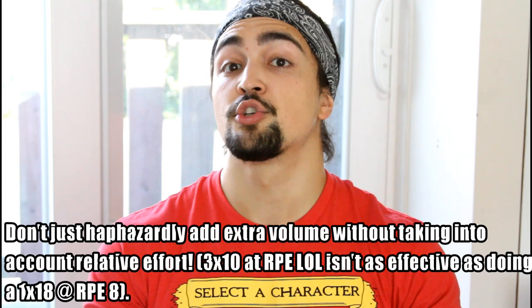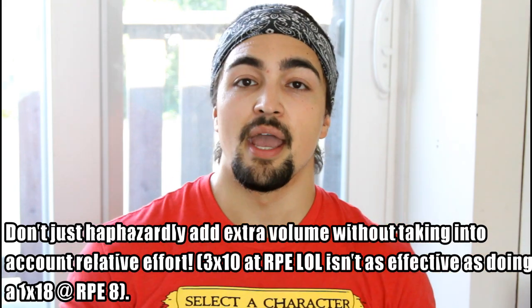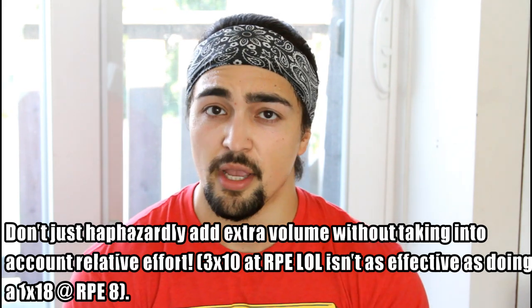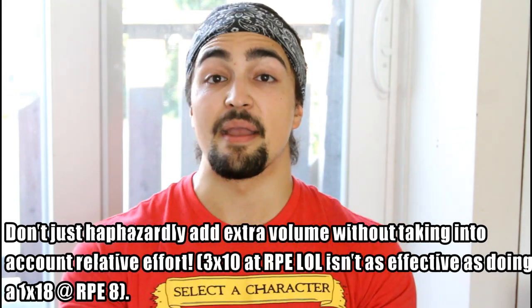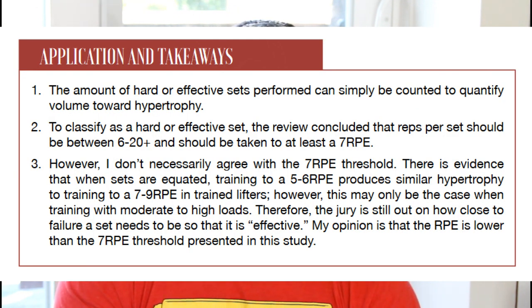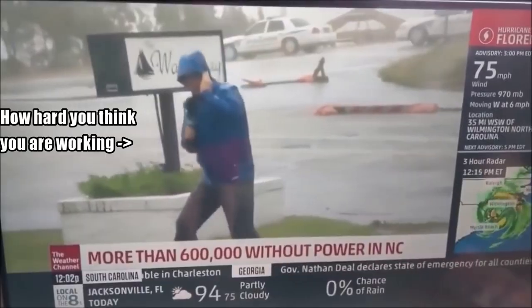So instead of thinking about adding more fluff volume — thinking you just need to do more total repetitions to build more muscle — think to yourself: how many hard working sets have I done in this workout? Then in the next one, can I beat that? Over a month or several months, you want to eventually be doing more and more hard working sets. The number one mistake people make is doing junk sets — fluff sets where you're adding more volume, but it's not quality volume.